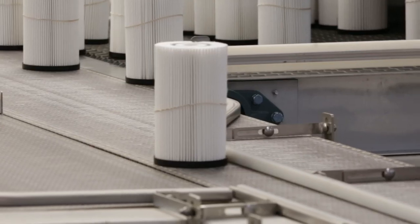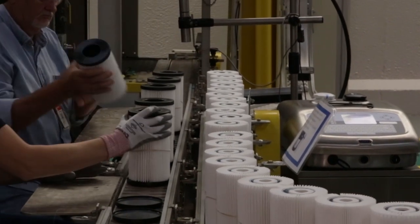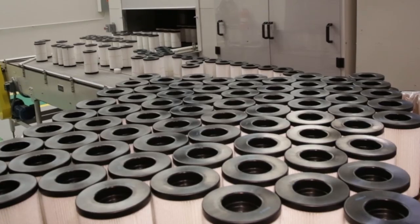Once again, Cummins Filtration has taken another leap forward in filtration technology, progressing from microfiber media to nanofiber media with the introduction of our new NanoNet Advanced Filtration media. But let's take a step back to understand this important development.